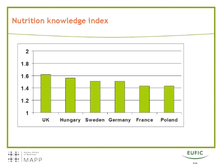Across all the many questions about nutrition knowledge — covering expert recommendations, nutrient content in selected food products, and calorie content in selected food products — we computed an overall index for nutritional knowledge. Nutritional knowledge is highest in the UK and lowest in Poland and France, with remaining countries in between. We also found that higher social grades and younger people tended to have better nutritional knowledge.